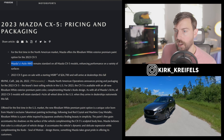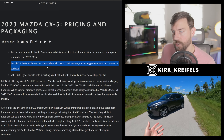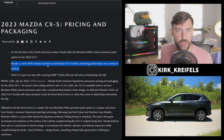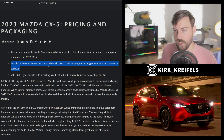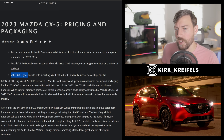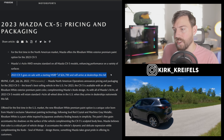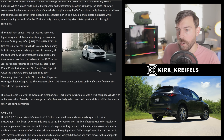No surprise — Mazda i-Activ all-wheel drive is standard. It's standard on all their crossovers, except the MX-30, which is a front-wheel drive electric vehicle. The 2023 CX-5 goes on sale with a starting MSRP of $26,700 and will arrive at dealerships this fall.